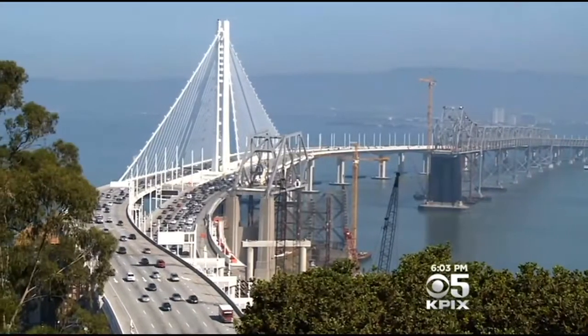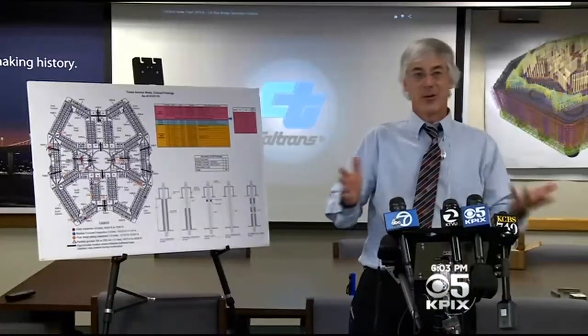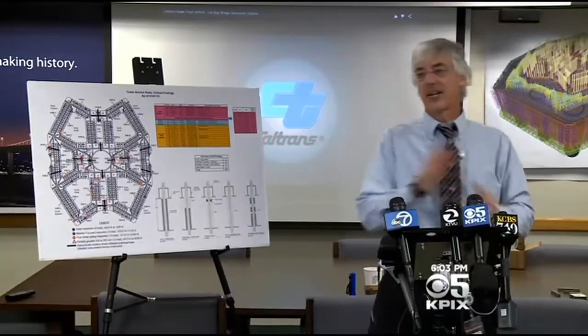If you buy a new condo or you buy a new house or you buy a new car, you kind of do a last walkthrough, right? You walk through with the contractor and you go, take a look at this, take a look at that.